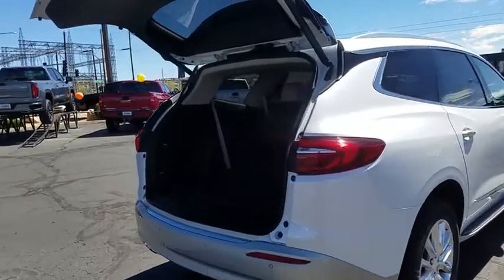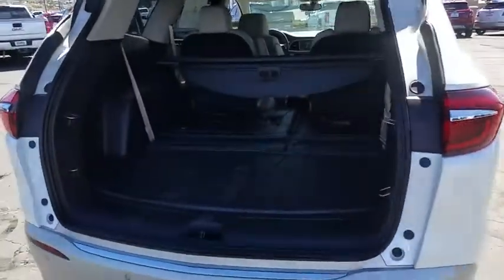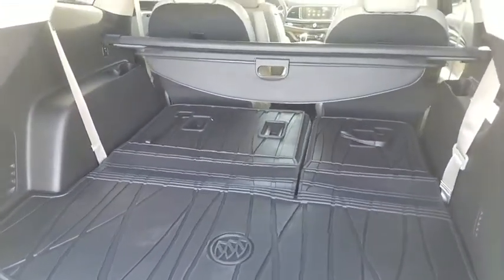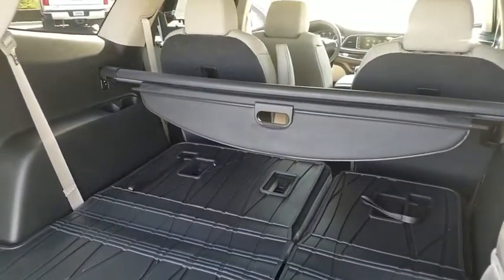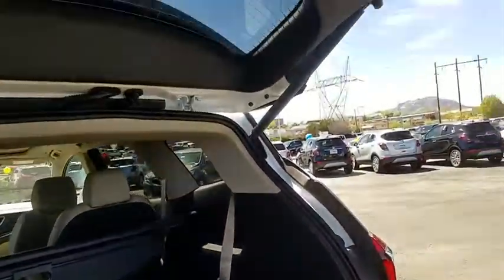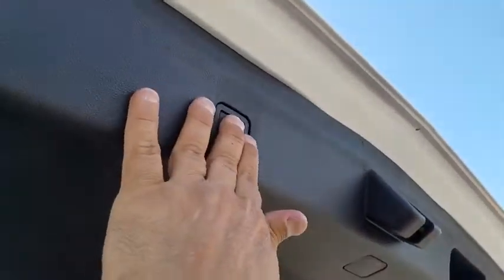Traction control, power liftgate, power passenger seat, dual airbags, leather wrapped steering wheel, alloy wheels, power steering, four wheel disc brakes, center armrest, active suspension system, universal garage door opener, trip computer, electronic stability control.